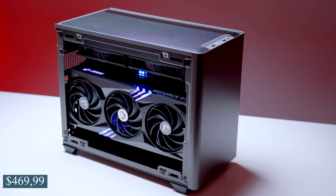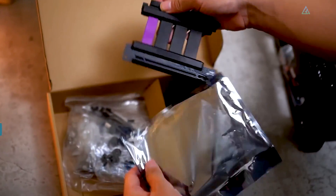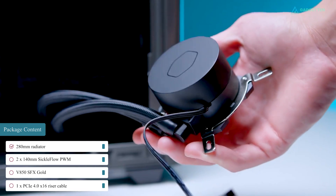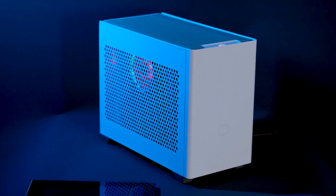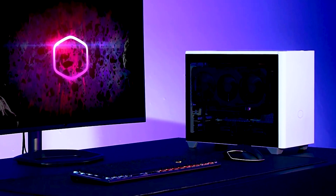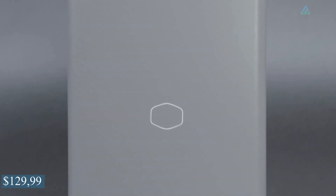The NR200P Max is priced around $470 USD, making it one of the most costly cases in this lineup. That does include the PCIe riser, PSU, and AIO cooler, which are worth approximately $200–$250 USD. If you don't want the bundled products, you may purchase the NR200P non-Max, which is simply the PC case, for around $130 USD.